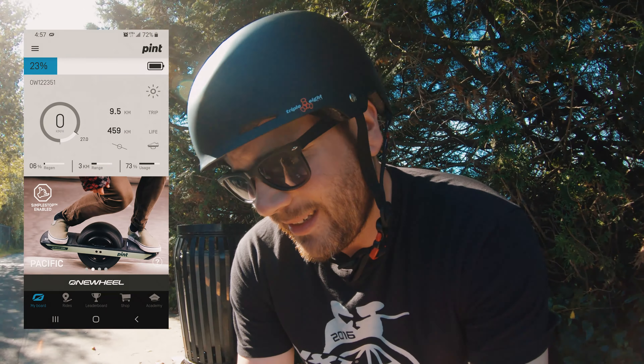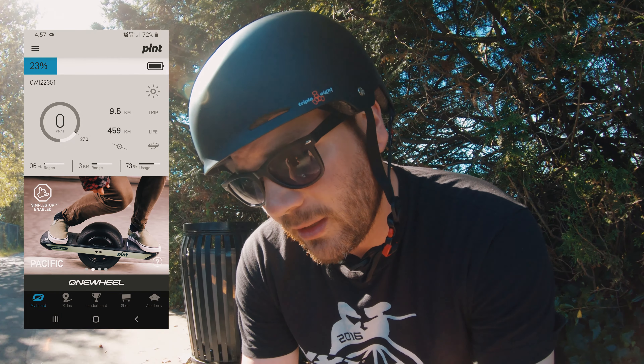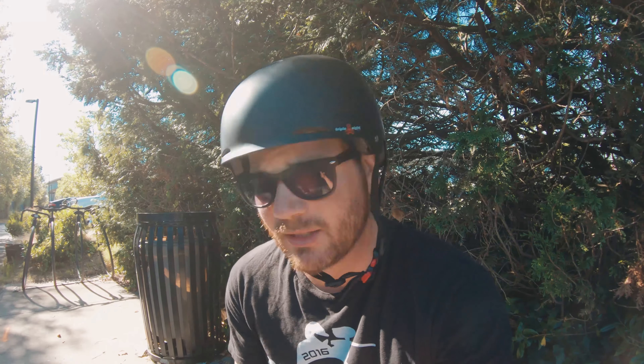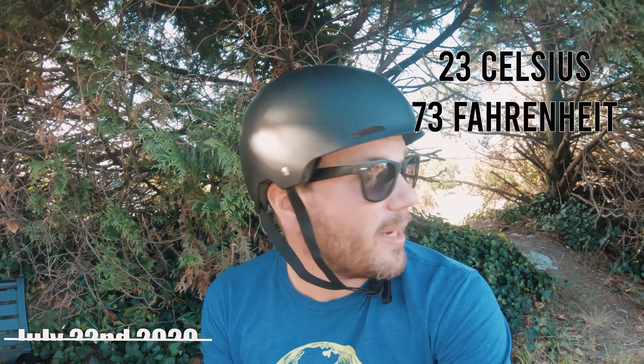We're back where we started. We are at 23% battery and 9.5 kilometers traveled. Everything else looks relatively the same — a little less on the battery, but it's pretty hot today, which could be not as great on the motor. Warm test number three — it's around 22 or 23 degrees out, let's go.